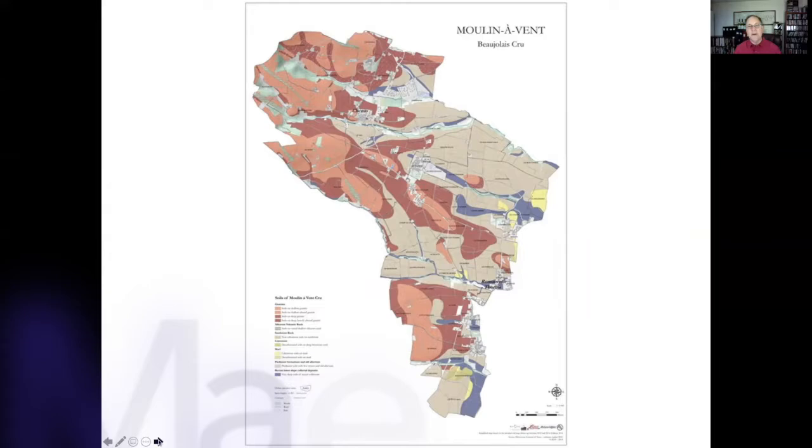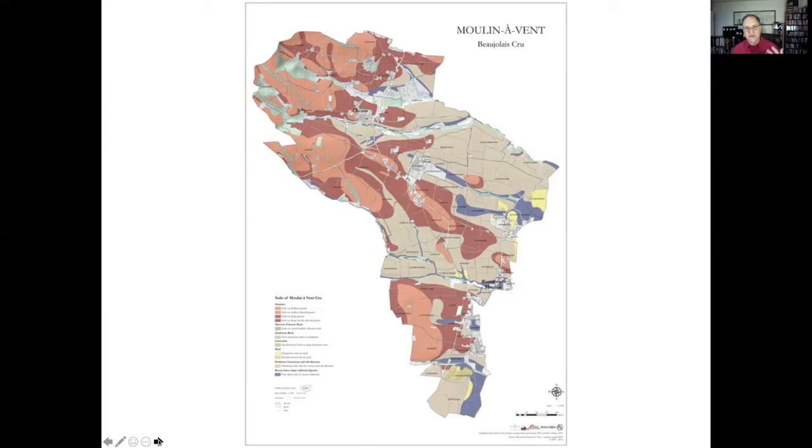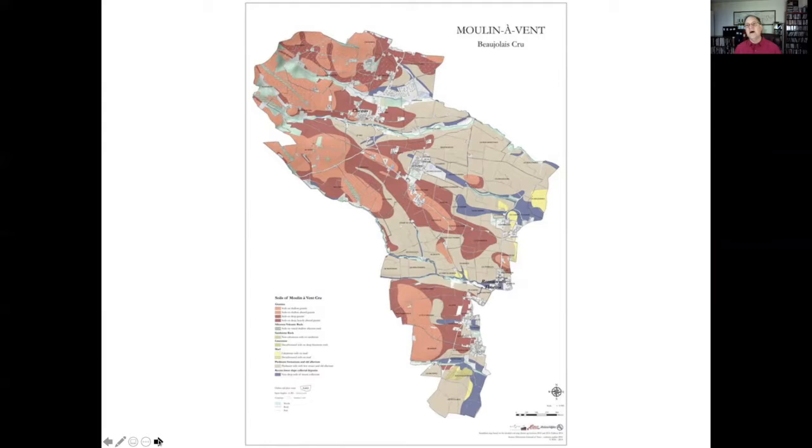In Moulin-à-Vent, that pink granite begins to dominate. We also have seams of manganese, which isn't a kind mineral when it comes to vine growth — it stunts vine growth. Our trick in growing grapes is to make sure the vine knows its job is not to grow a whole bunch of leaves, but to get to the process of creating progeny — i.e., growing grapes. So manganese actually helps keep Moulin-à-Vent an area that produces really fairly dense, fairly powerful, fairly intense wines, and it's one of the most famous areas in the Beaujolais crus, associated with long-lived Beaujolais.